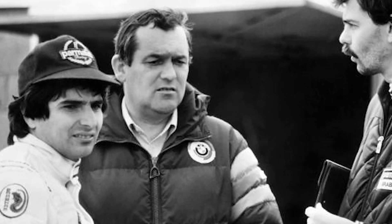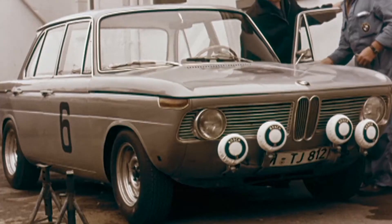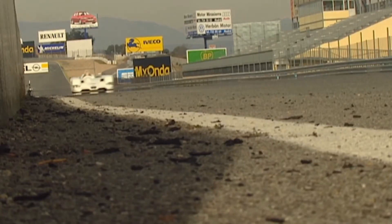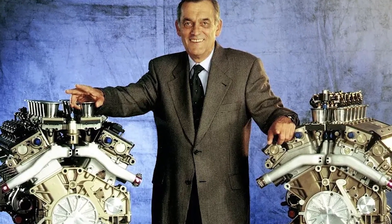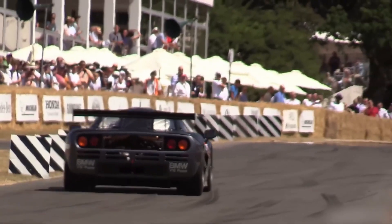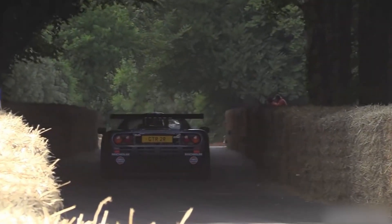Out of options, Murray turned to Paul Rosche, the engine maestro at BMW Motorsport — a man with petrol in his veins and symphonies in his cylinder heads. Rosche was already refining a high-performance version of BMW's V12 for the 850 CSi, but Murray wasn't looking for more power — he was looking for magic. To Murray's surprise, Rosche said yes. BMW would build a bespoke V12 to Murray's exacting specifications. But then something extraordinary happened: BMW didn't just follow the brief — they exceeded it, quietly and radically.